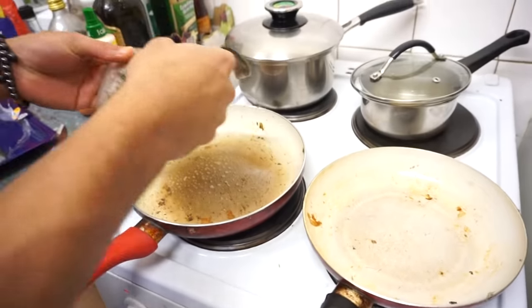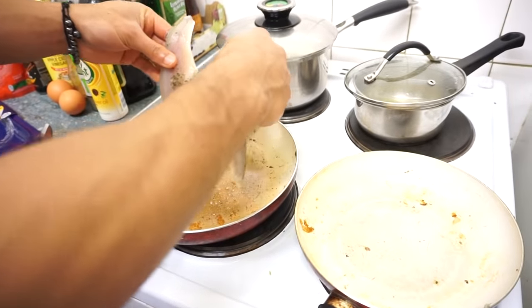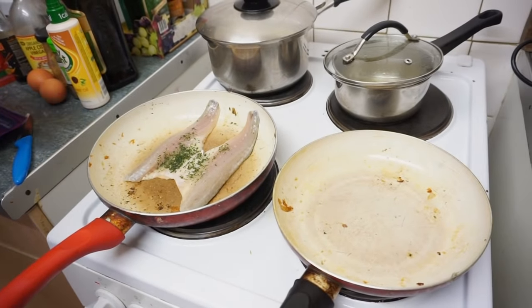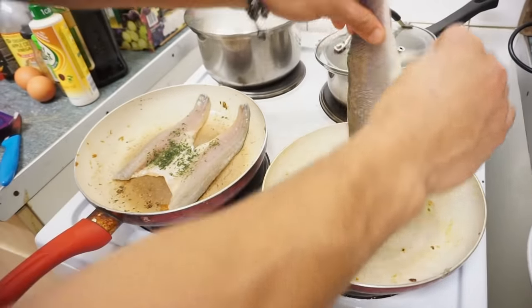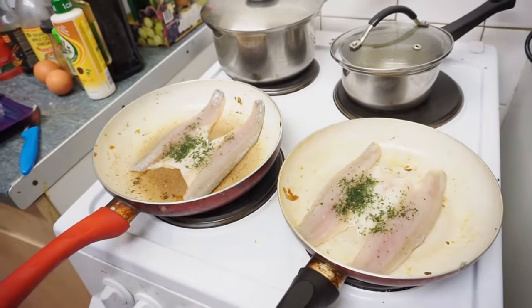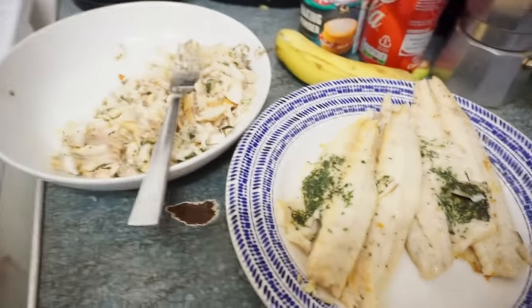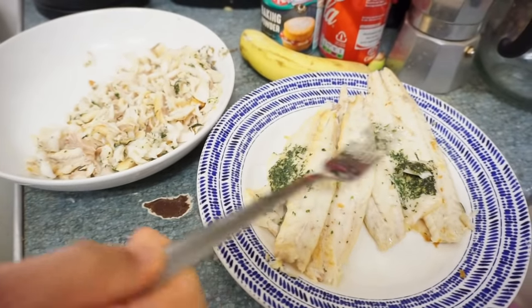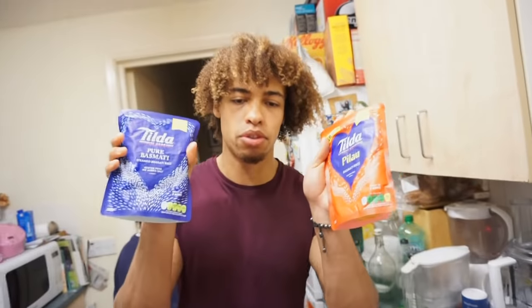Alright guys, that was our first batch of fish done, we're going to make the second batch now. This time I'm going to lay it down with the scaly side at the bottom. Fish is cooked — so this is for meal one and this is for meal two. I'm just going to mash this up, and while I do that I'm going to microwave the rice. We've got two packs of rice, all you've got to do is shove them in the microwave for around two minutes.